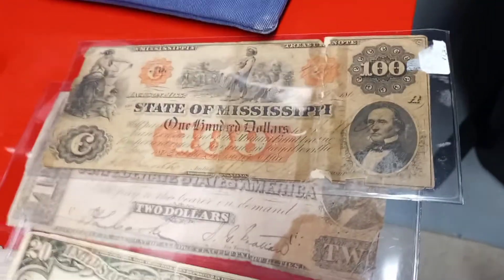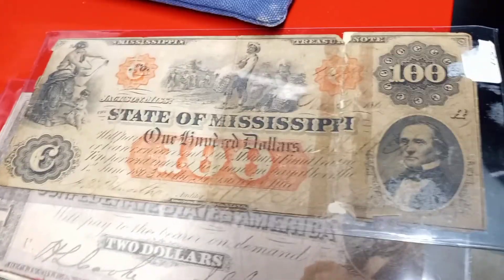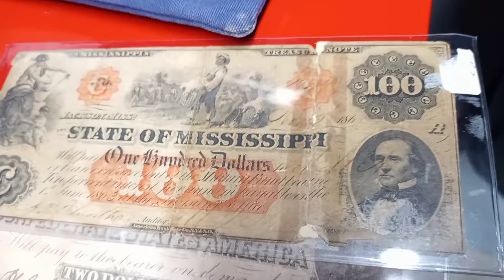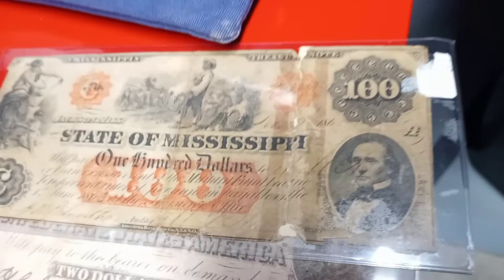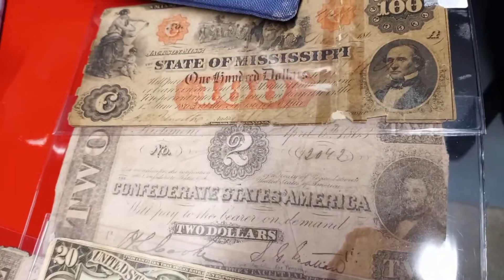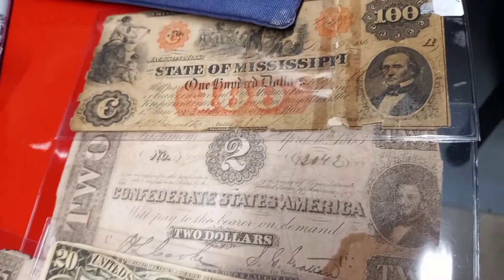First, we bought this very scarce $100 State of Mississippi obsolete currency bank note. This is an extremely scarce issue, and I paid $110. I think it's going to go anywhere from about $175 to $300. Then there is a Confederate note, and I paid $5 for that. That's going to go for about $15 to $20.